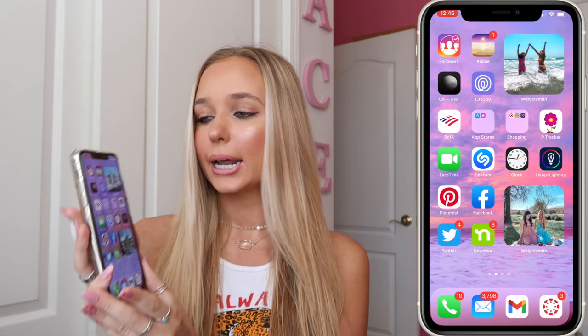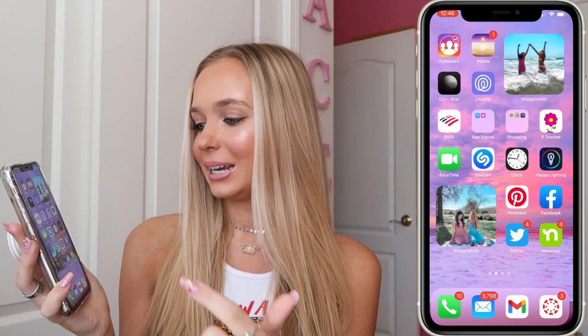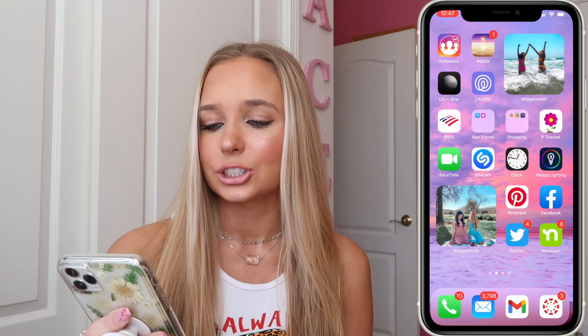This is my second page — it's kind of random apps. I have these cute little widgets with photos of me and my friend Ali. I also have a Followers app I used to use on my private Instagram, the Bible app, and CoStar — though I mentioned in my last 'What's on My iPhone' that it stopped sending me notifications, so I kind of gave up on it. Maybe I'll try fixing it now that I have a new phone.